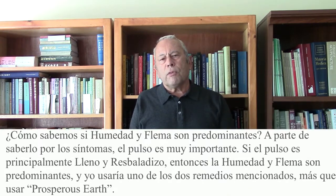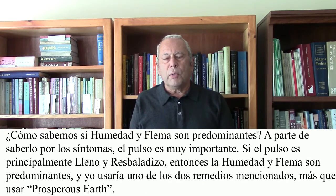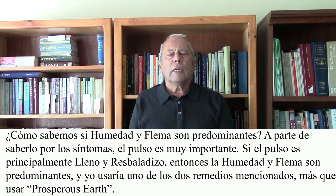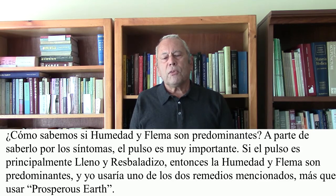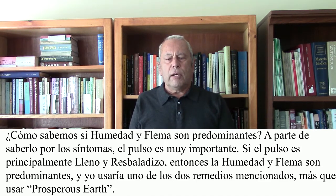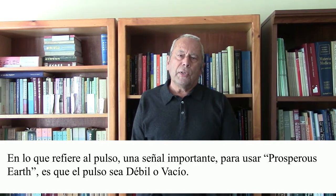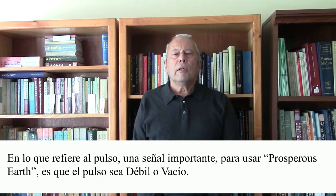How do we know if dampness and phlegm are predominant? Apart from knowing that from the symptoms, the pulse is very important. If the pulse is primarily full and slippery, then dampness and phlegm are predominant, and I would use one of those two remedies rather than Prosperous Earth. An important sign for the use of Prosperous Earth is that the pulse is weak or empty.